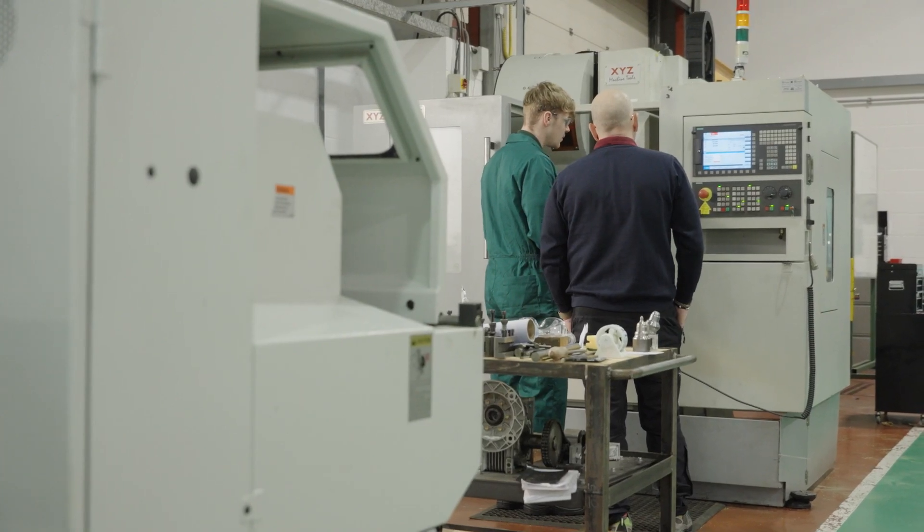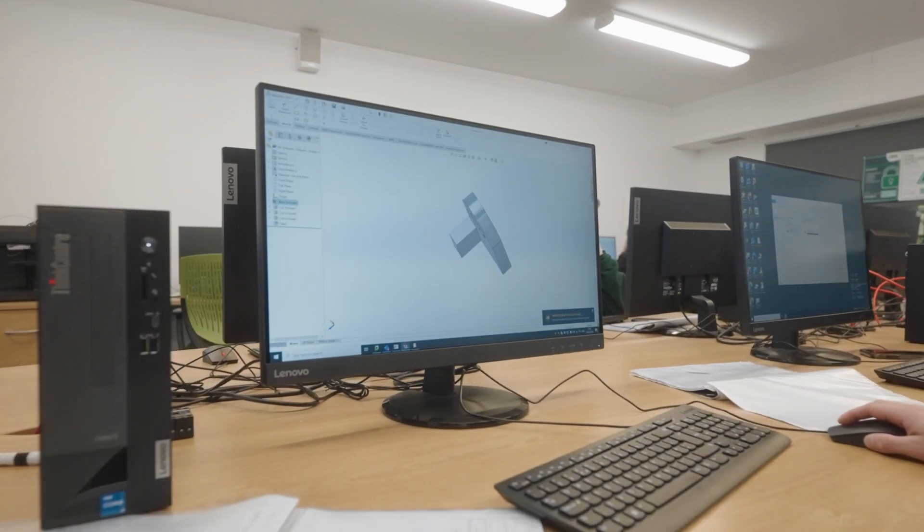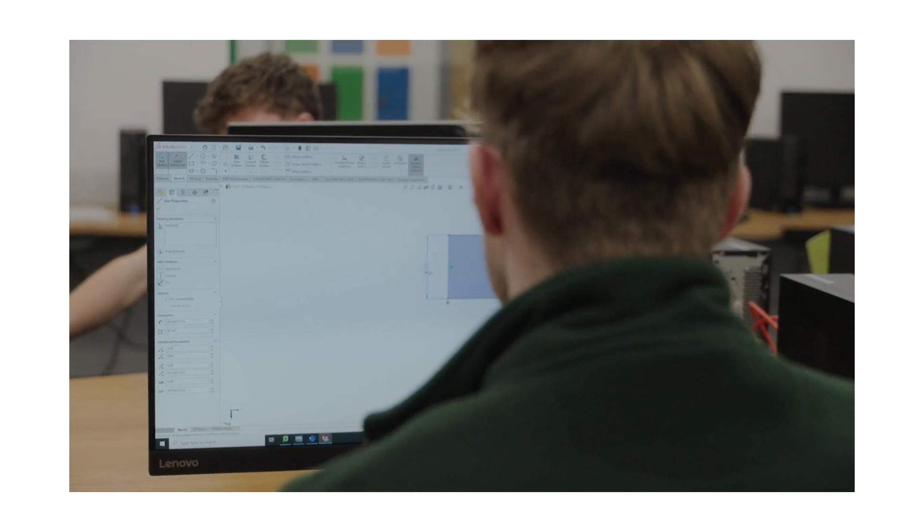CNC machining is the step on with recent technology. The advancement of technology and everything being digitised this day and age has enabled manufacturing to take a similar approach.